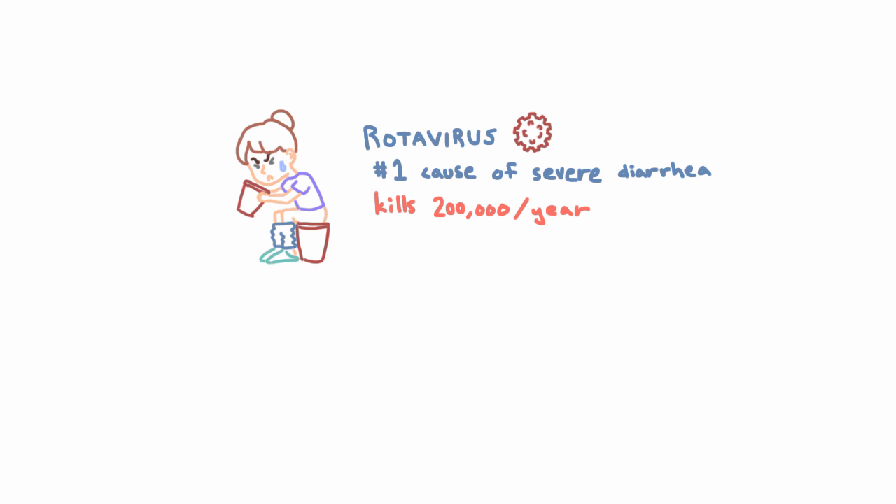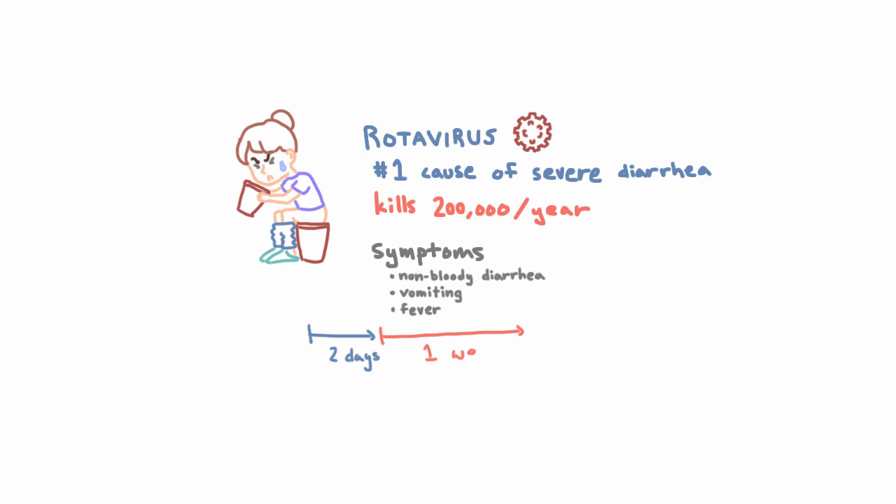Now let's go a little more in depth. We know it's an enteric virus, so it's going to infect the GI tract. Looking at this picture, it's pretty obvious there's going to be diarrhea and vomiting, but specifically it's going to be non-bloody diarrhea. It can also cause fever. The incubation period is usually about two days, so you're not going to see symptoms right away, and once you do get symptoms, they'll last about a week.